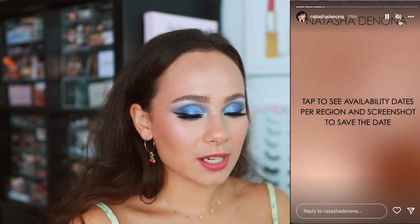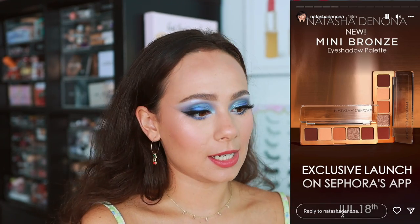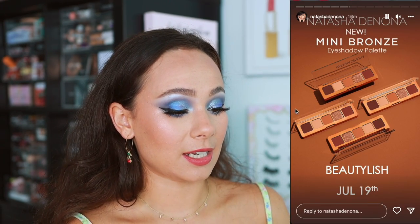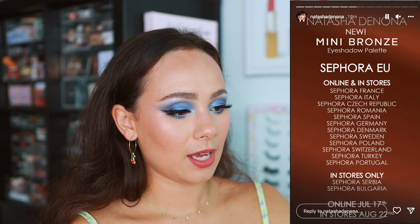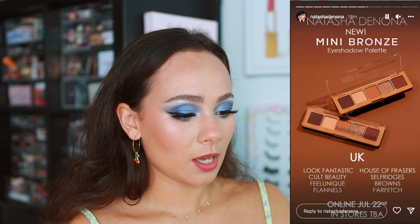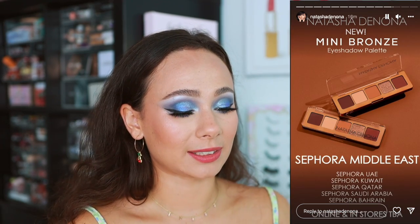Natasha Denona sells her products in a lot of places. It's going to be available on Sephora's app July 18th, online July 19th, and in stores July 27th, then on Beauty List July 19th. She also shared all the EU stores. I love how she always shares exactly where and when the product is going to become available — that's something awesome that Natasha Denona does.